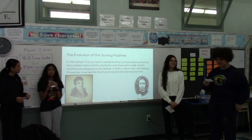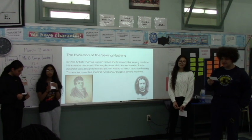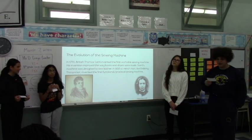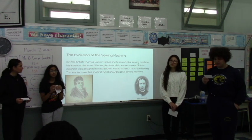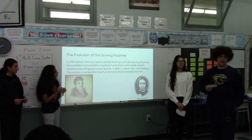That was the evolution of the sewing machine. In 1790, Thomas Saint invented the first operational sewing machine. It was designed to sew leather. Later in 1830, a French man named Barthamy Thiemmer invented the first practical sewing machine.